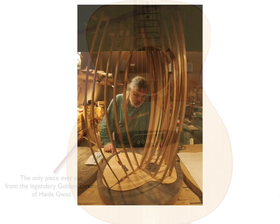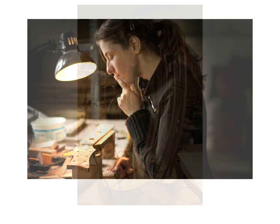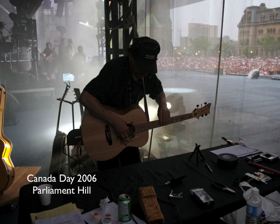It took almost 11 years to get to the point where we had the materials we needed, but it took Rosani just six weeks to build the guitar, with Sarah Nasser doing the inlay work on the fretboard. The guitar made its public debut on Parliament Hill in Ottawa on Canada Day 2006 at the invitation of the National Capital Commission.